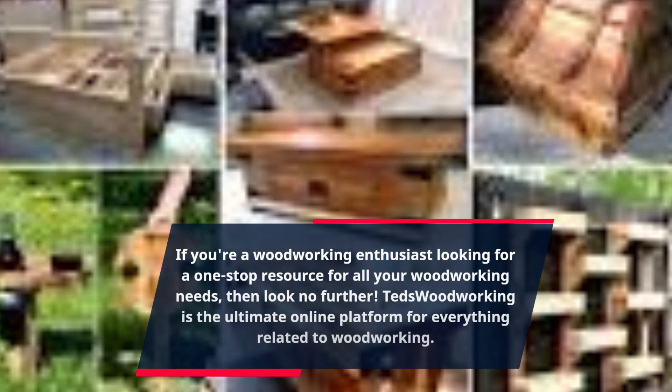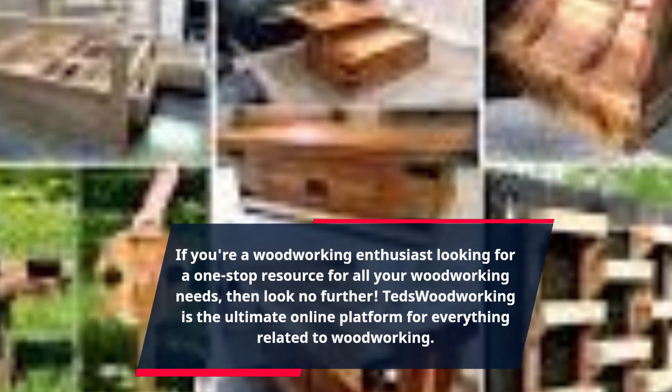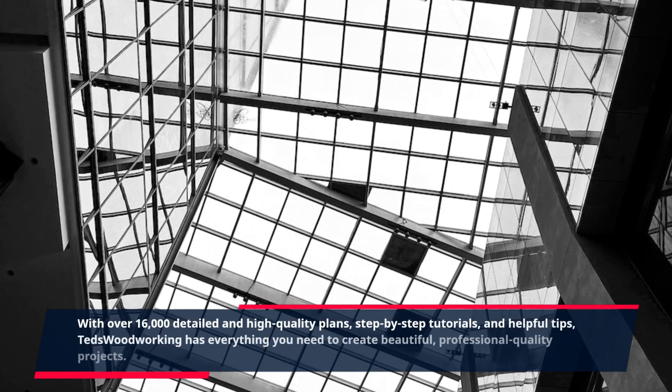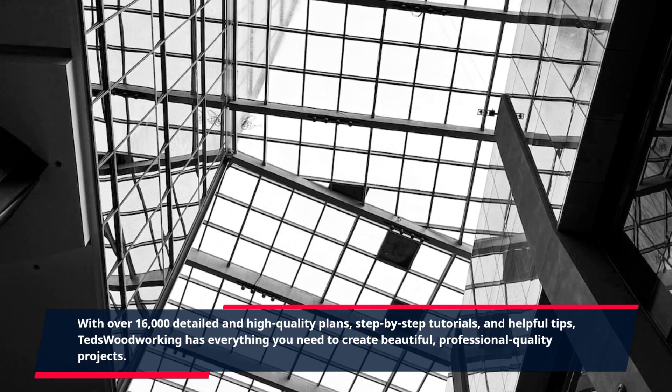If you're a woodworking enthusiast looking for a one-stop resource for all your woodworking needs, then look no further. TED's Woodworking is the ultimate online platform for everything related to woodworking. With over 16,000 detailed and high-quality plans, step-by-step tutorials, and helpful tips, TED's Woodworking has everything you need to create beautiful, professional-quality projects.